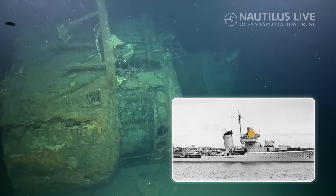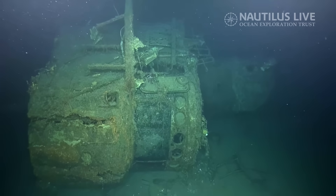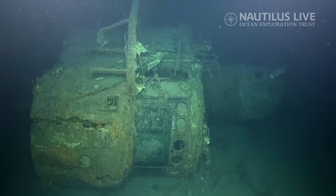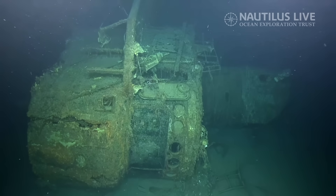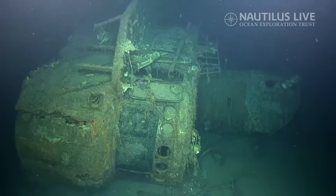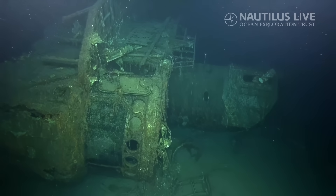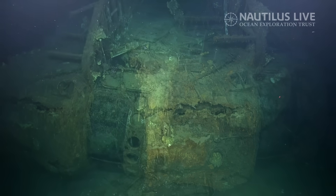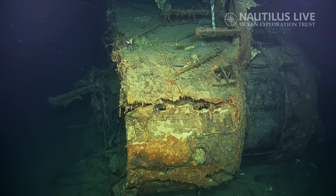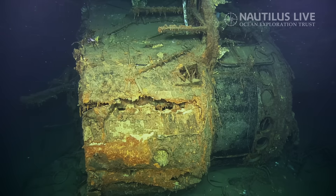That looks like it's definitely the bridge — there's the door, the windows, there's the bridge. I don't think this has been dived on previously. Jacob, could you give us a distance between here and the assumed position? 34 and a half meters. Okay, thank you. So it looks like we are seeing a portion of the USS Walke, a Sims-class destroyer. Wow, look at that — incredible.